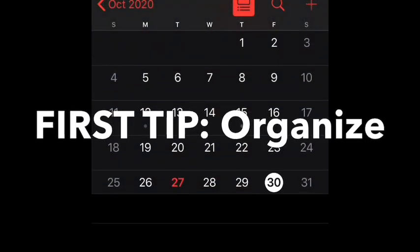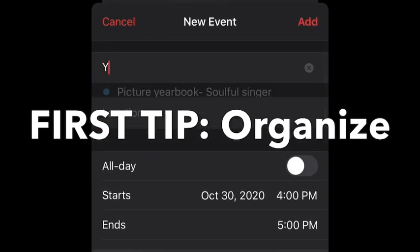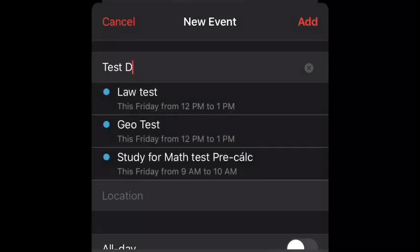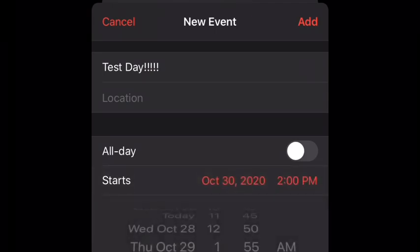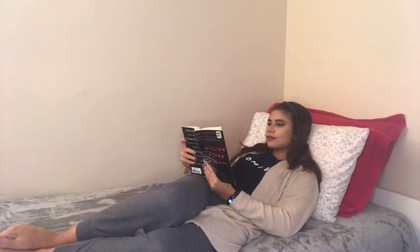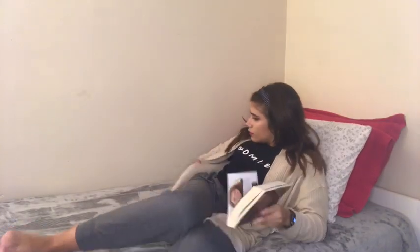First tip is: organize. Are you the type of kid that will forget about quizzes and tests? Well, me too. So what I decided to do was to set dates on my calendar on my phone, so they send me alarms when the days are getting close. And also, I set alarms on my phone for when I need to study that day, so I don't forget. That will keep you on top of your academics.